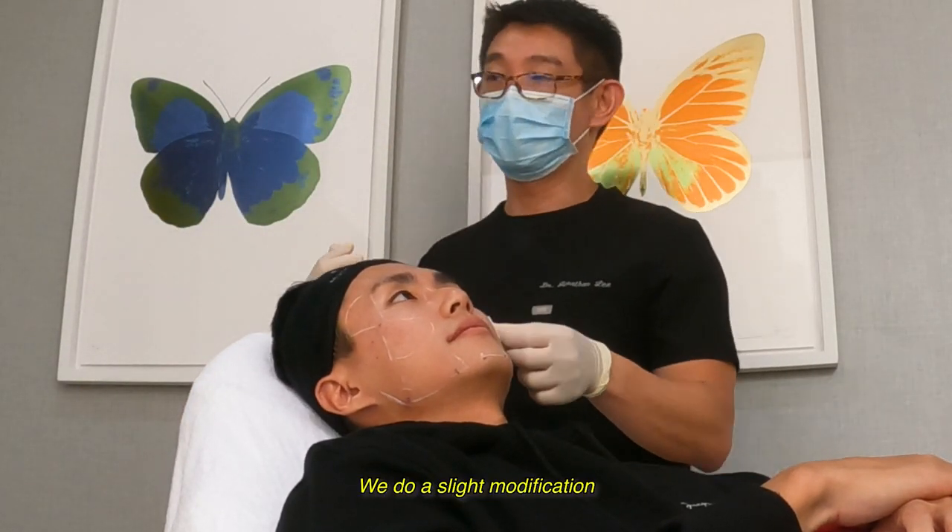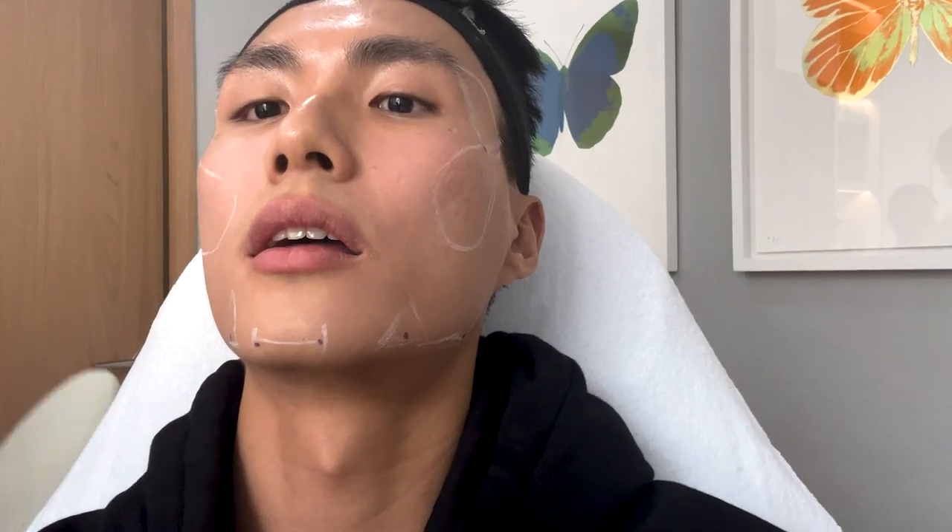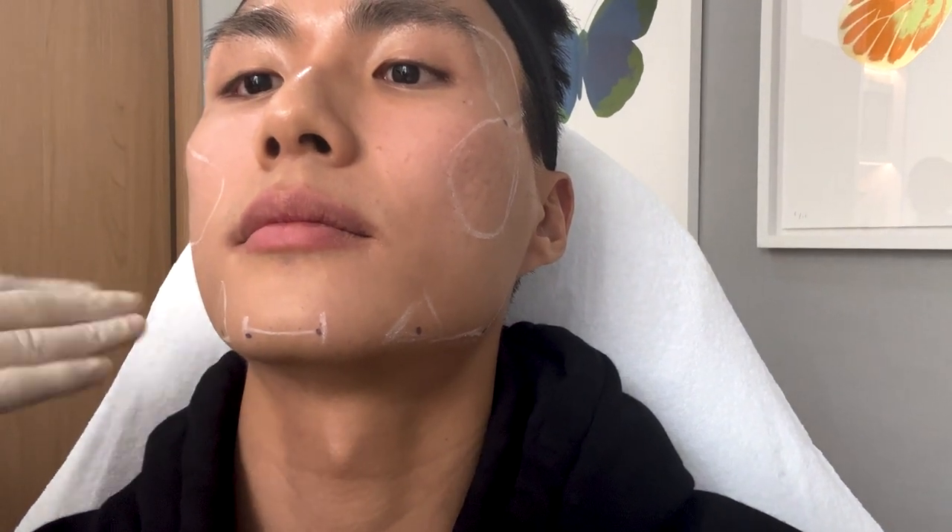So we're going to do a slight modification — we're going to do subcision first. People use the needle to create and release the tissue.